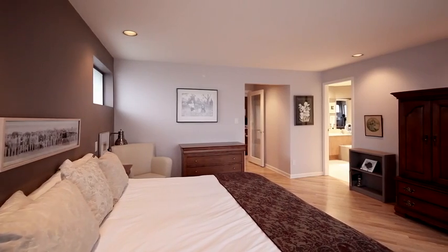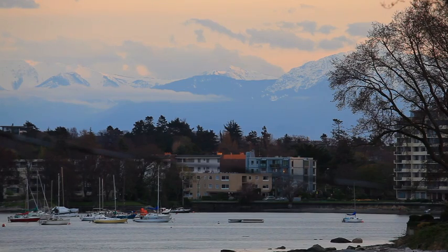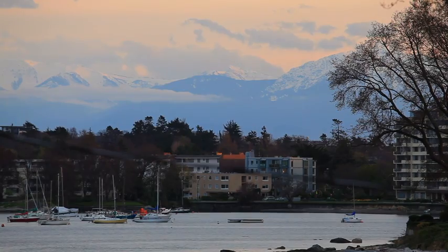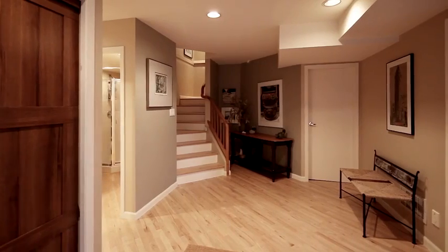The master retreat on the upper floor has sweeping, undisturbed views of the ocean from the balcony of the master suite, as well as from the deck access off the office space. A grand foyer opens onto the lower level.